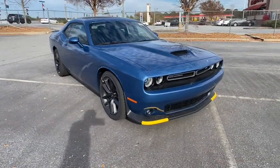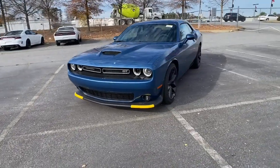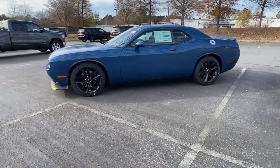Check out this 2021 Dodge Challenger. Drive with attitude in the uncompromising Challenger, the muscle car with a menacing stance and a fierce heart.